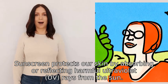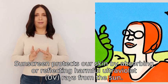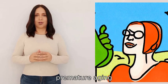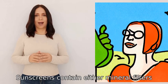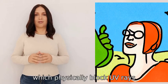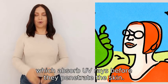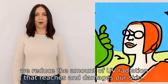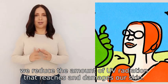Sunscreen protects our skin by absorbing or reflecting harmful ultraviolet UV rays from the sun. These rays are known to cause skin damage, including sunburn, premature aging, and in some cases, skin cancer. Sunscreens contain either mineral filters, which physically block UV rays, or organic filters, which absorb UV rays before they penetrate the skin. By applying sunscreen to our skin before sun exposure, we reduce the amount of UV radiation that reaches and damages our skin.